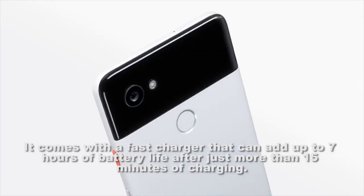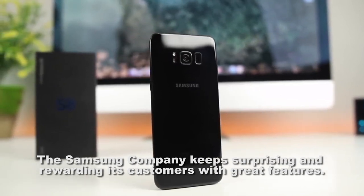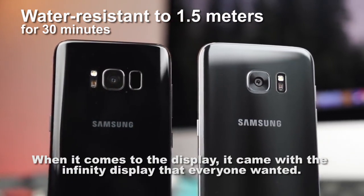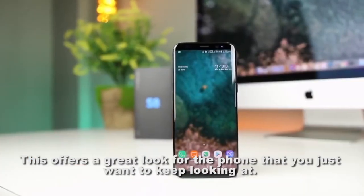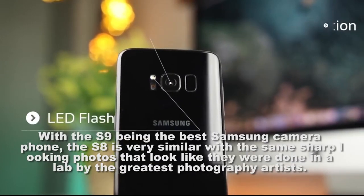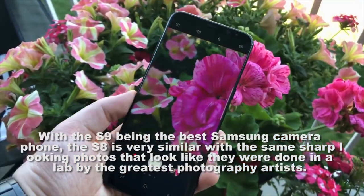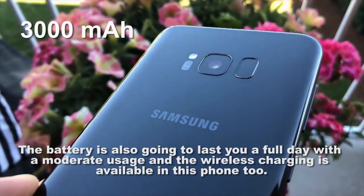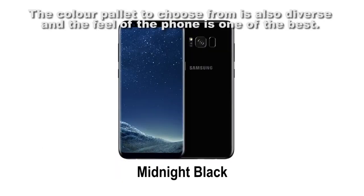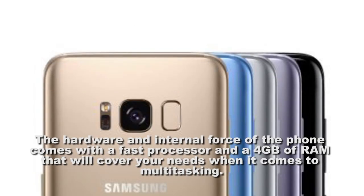The Samsung Galaxy S8 pretty much drew the line for the rest of the phones when it comes to display. It came with the infinity display that everyone wanted, offering a great look that you just want to keep looking at. The camera is also one of the best — with the S9 being the best Samsung camera phone, the S8 is very similar, with sharp-looking photos that look like they were done by the greatest photography artists. The battery will last a full day with moderate usage, and wireless charging is available. It comes with a fast processor and 4 gigabytes of RAM to cover your multitasking needs.